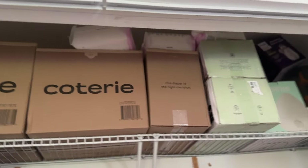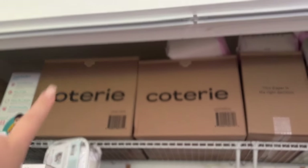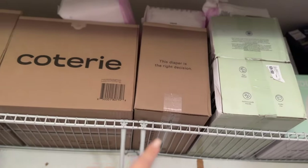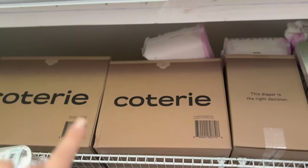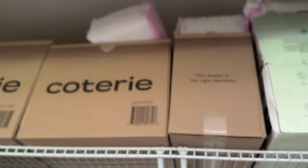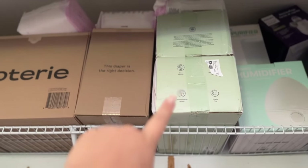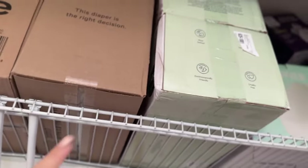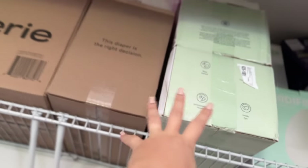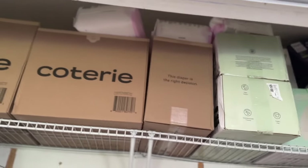On top of the closet is an oversupply of diapers — size one, size two, and size three. We're going with the Coterie brand for now. Then these are all wipes — I think each of these boxes are ten packs, so we have a good supply. My sister gave us those.